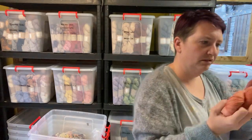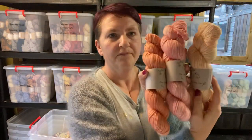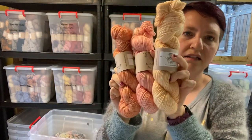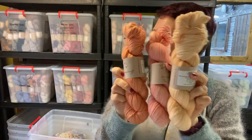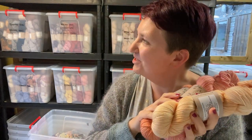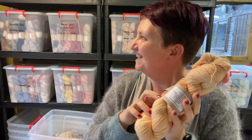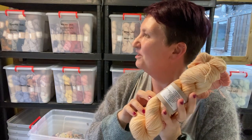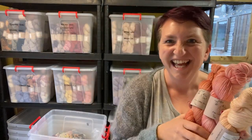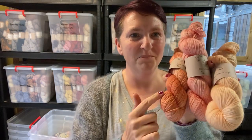I've got these three together here: Dahlia, Rose Hick, and Bog Myrtle. I love those three together. So that's the Rosedale 4ply — two boxes of it, although some has sold, so do check what's in stock.